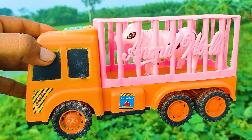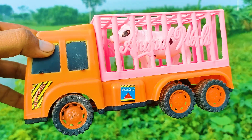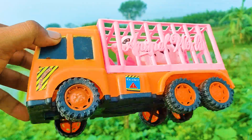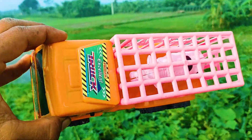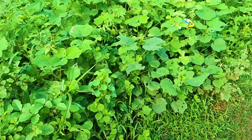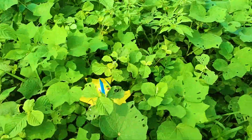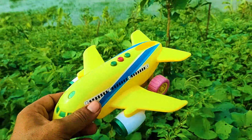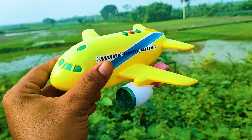Another one here — an animal truck. It's a very nice and beautiful animal truck. This is a pink, orange and black color combination animal truck.